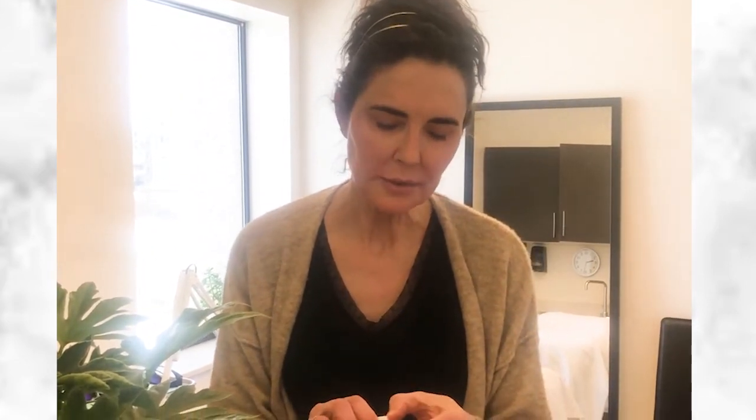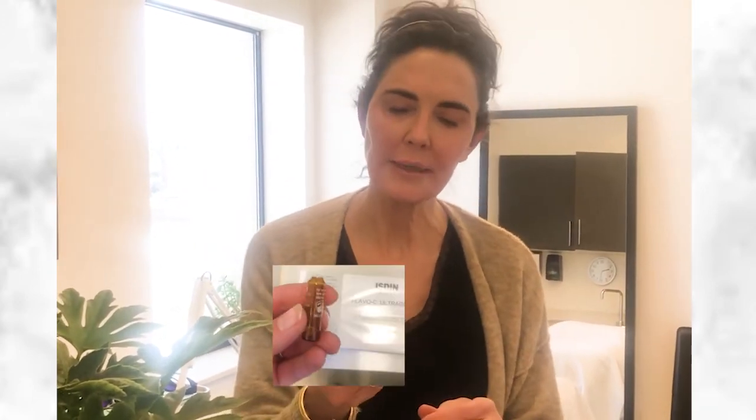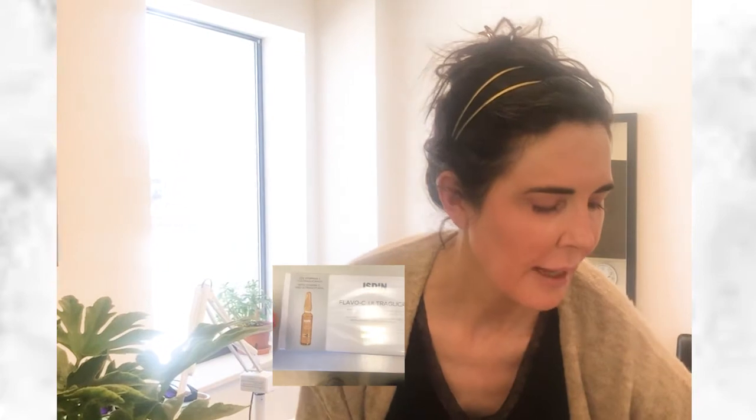What's great about the Flavo C is it comes in individual little ampoules. Ampoules are really big in Europe — you get a whole box, and each ampoule lasts about a couple of days. You break it first, which is a little scary for some people. We give our patients a small container to pour it into so they have their individual vitamin C container. For right now, I'm just going to pour it and apply it. Some people put this on first; I actually like it on top of other products — it's kind of a thicker oil.